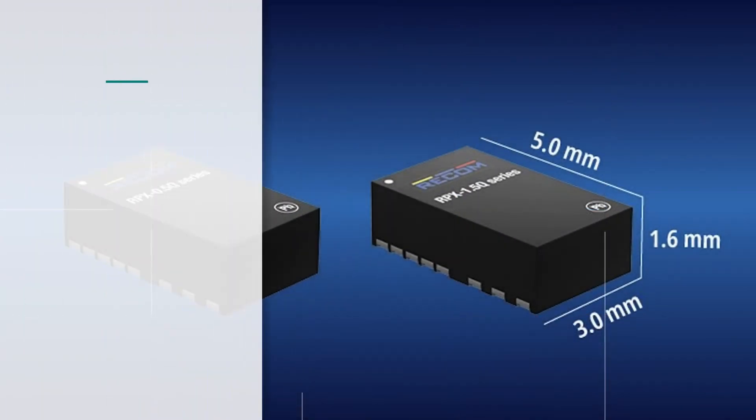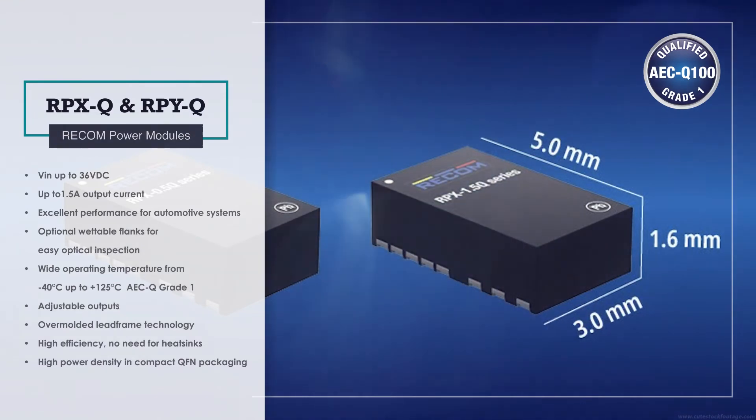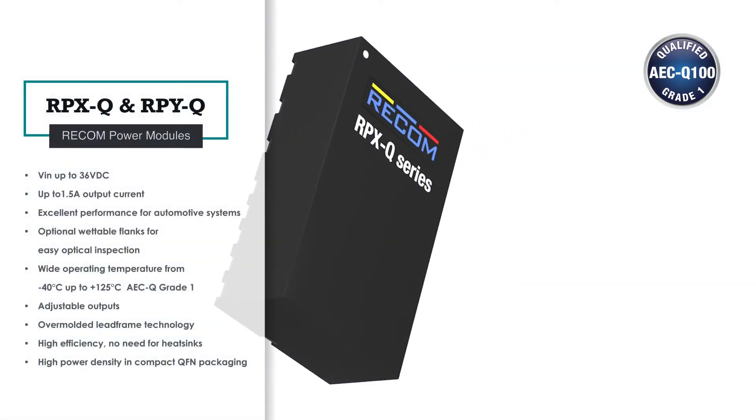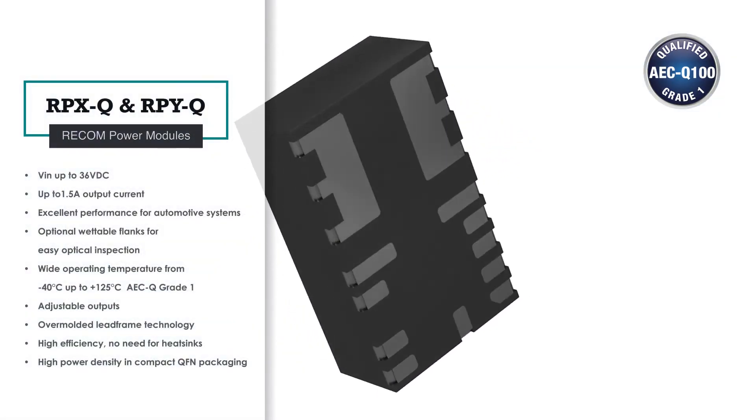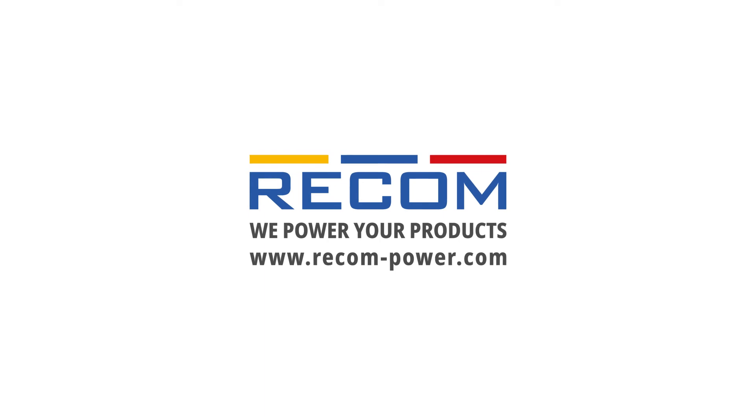For example, our RPXQ and RPYQ families of power modules for automotive equipment are smaller than a 1825 capacitor and offer a range of features. To learn more, visit recon-power.com.